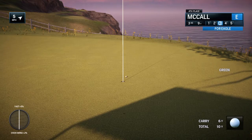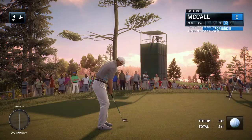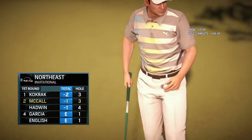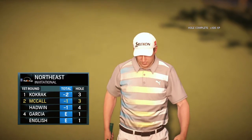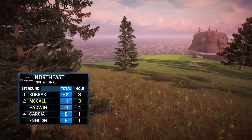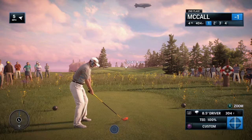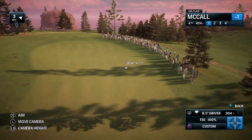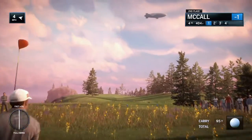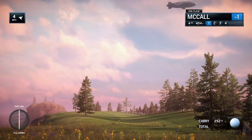Chance for birdie after that beautiful shot. Even par currently. Just moving that much closer to the leader now, Rich. Back over now to the fourth. Early in the round and playing reasonably well — nothing great, but has certainly not given a whole lot away. Actually a good position to really springboard the round from here.